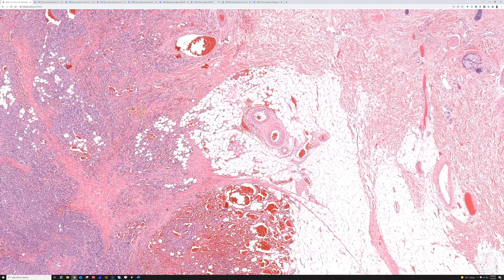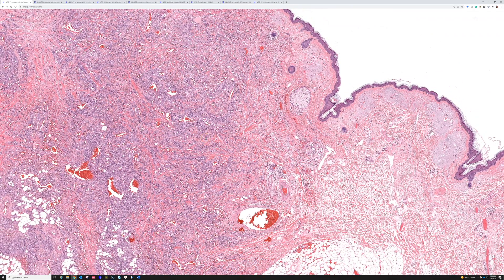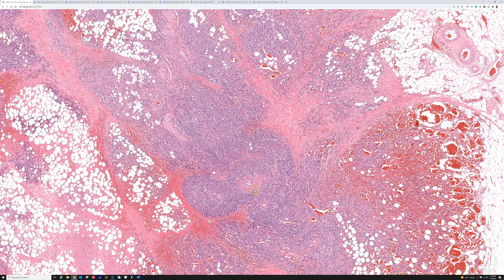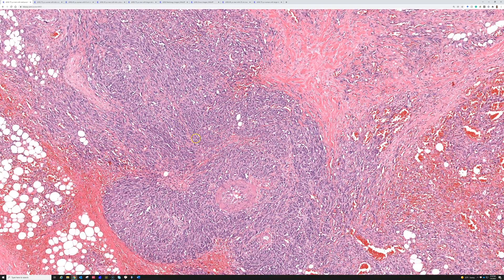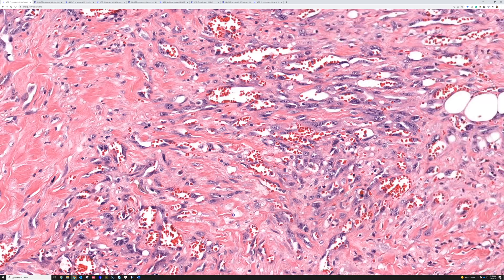Most angiosarcomas show pretty obvious vascular channel formation, but some cases become very solid and hypercellular without well-formed channels. Epithelioid angiosarcomas can be very sheet-like and mimic melanoma or poorly differentiated carcinoma, while spindle angiosarcomas like this one can mimic Kaposi sarcoma or other sarcomas. If you have a large enough sample, even if some areas are very cellular, look at the periphery — you'll find areas where tumor cells form interconnected vascular channels.